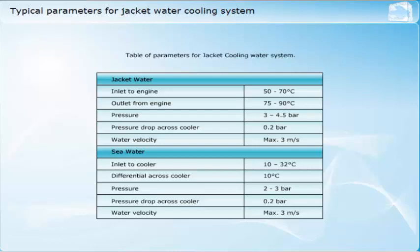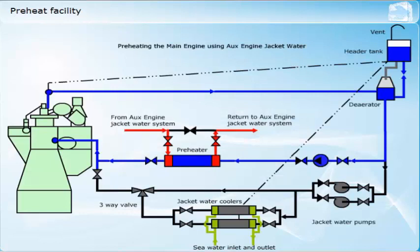Although the primary purpose of a jacket water system is to cool the diesel engine, it can also serve a secondary function by providing a preheating facility for the engine. This is particularly necessary when preparing the engine for a first start in cold climates, in order to minimize thermal stresses. The diesel engine requires the heat of compression of the air in the cylinder to provide the ignition source for the fuel, and the engine cylinder can be warmed using a jacket water preheating system.